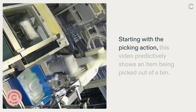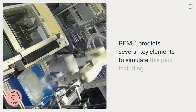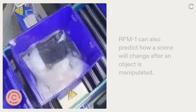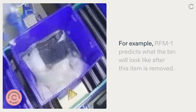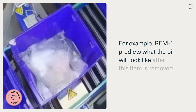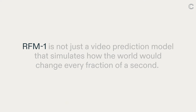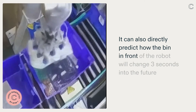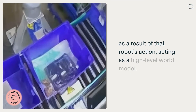There are several parts of this robotic pick-and-place action that are generated by RFM-1. Starting with the picking action, this video predictably shows an item being picked out of a bin. RFM-1 predicts several key elements to simulate this pick, including interpreting the intended robot action and deciding how to pick the item. RFM-1 can also predict how a scene will change after an object is manipulated — for example, what the bin will look like after an item is removed. Thanks to its multimodal, any-to-any setup, RFM-1 is not just a video prediction model; it can also directly predict how the bin in front of the robot will change three seconds into the future as a result of that robot's action, acting as a high-level world model.